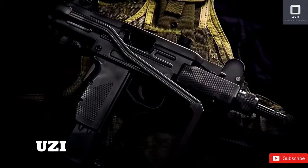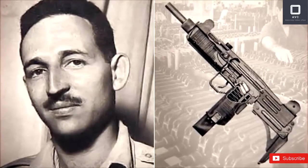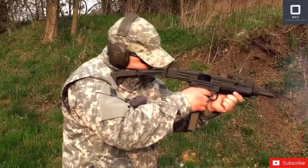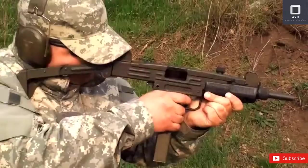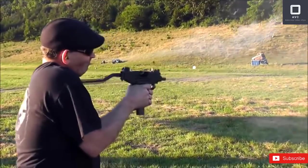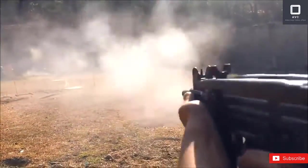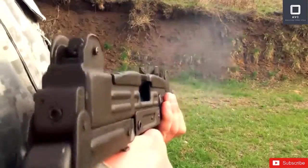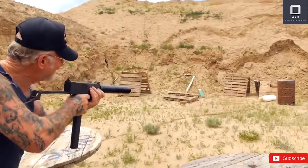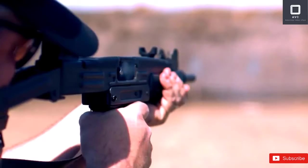Uzi. The Uzi is a submachine gun designed by Major Uzal Gal of the Israeli Defense Forces. It is a blowback-operated firearm first introduced to the IDF in 1954. It was originally outfitted with a wooden buttstock for stability before manufacturers modernized the design. Issued in several designs, the standard Uzi is 25.6 inches long.